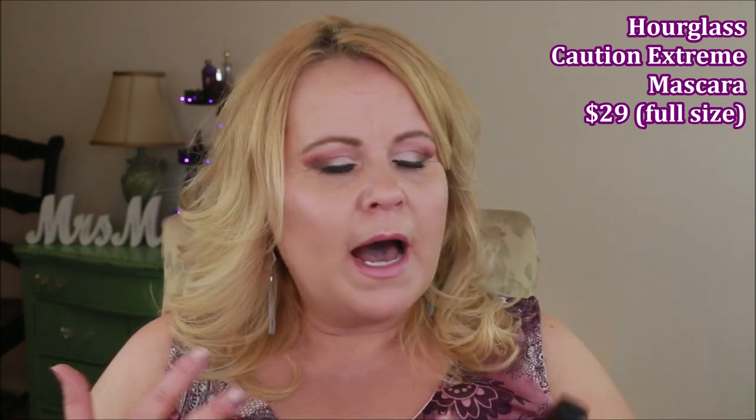I got the Hourglass Caution mascara, which is supposed to be an extreme lash mascara. I am so disappointed because so many influencers talk about how well it builds for them. I just don't see it. It didn't do a lot for my lashes, was very hard to build up, and it flaked a few hours in once dried down. I do live in a very dry climate, so I have to be careful, but this was a fail for me — I can't recommend it at all.